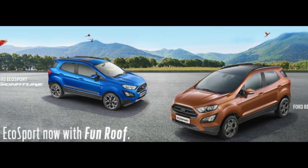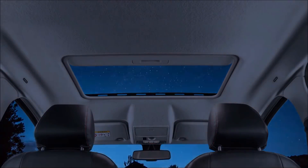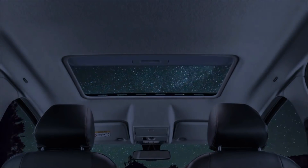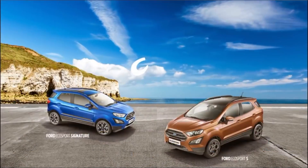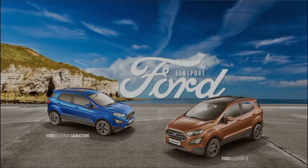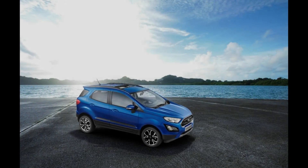Ford India has launched two new versions of the EcoSport: the Signature and the S. One of the highlights here is a sunroof that will surely bring in young buyers to Ford showrooms. The Signature is based on the Titanium version while the EcoSport S is based on the Titanium Plus trim level. Both new versions will be available with petrol and diesel engine options.